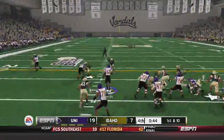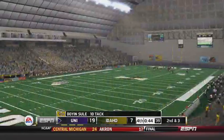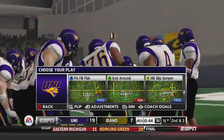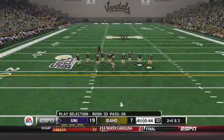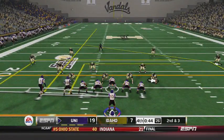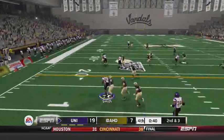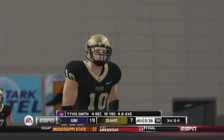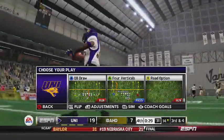Northern Iowa just needs to run out the rest of this clock. There goes the first timeout for Idaho. Dwayne Sewell with his 10th tackle on that last play. Second down and three from the 15 here for Northern Iowa, 44 seconds to go — they've got the win, barring something incredibly stupid. Smith going to lose a yard there. Four catches, 19 yards for Tyvis Smith. Bailey: 19 of 29, 161 yards and a pick.